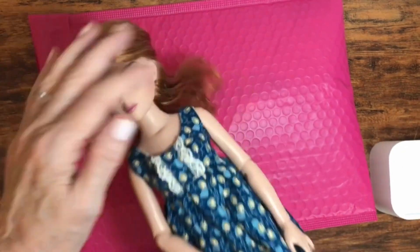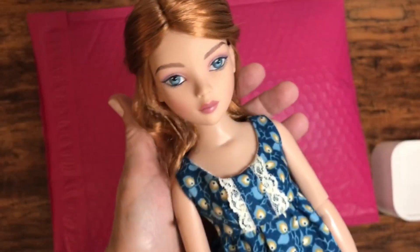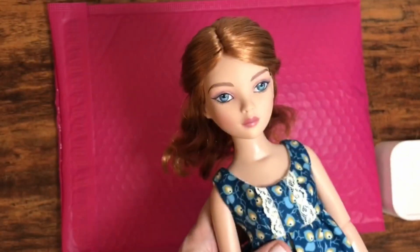Hi everybody, Tammy here. Welcome to my channel. I have Elowen — one of my Elowen dolls — with me today because we have some mail to open up for her.